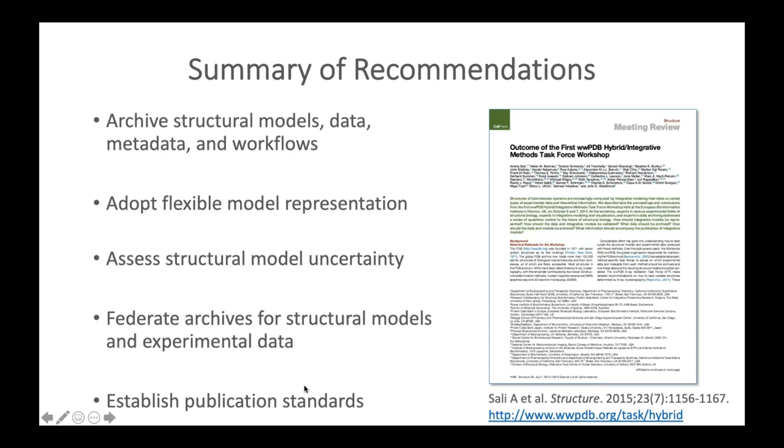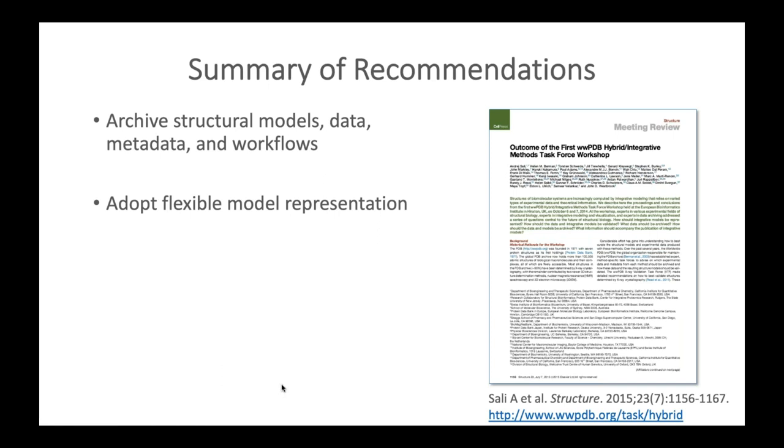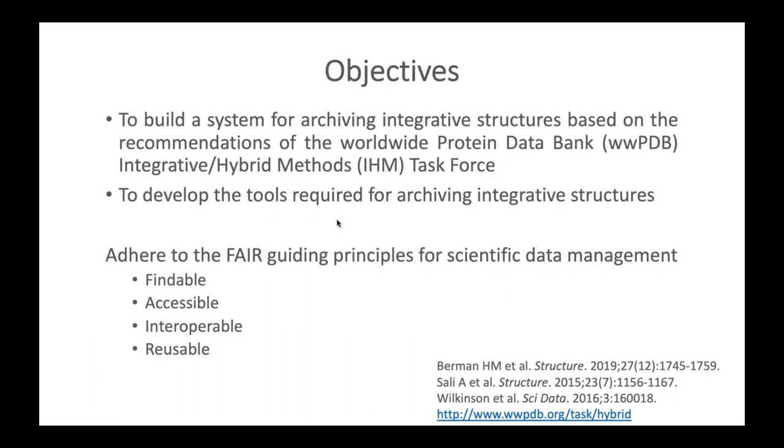This talk focuses on implementing the first two recommendations: archiving structural models, data, metadata, and workflows, and adopting a flexible model representation. Our goals are to build a system for archiving integrative structural models based on these recommendations and to develop the required tools, while adhering to the FAIR guiding principles — archived integrative structures will be findable, accessible, interoperable with other data resources, and reusable for future applications.